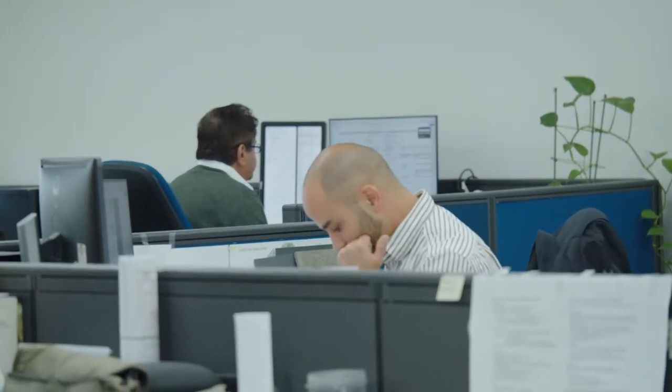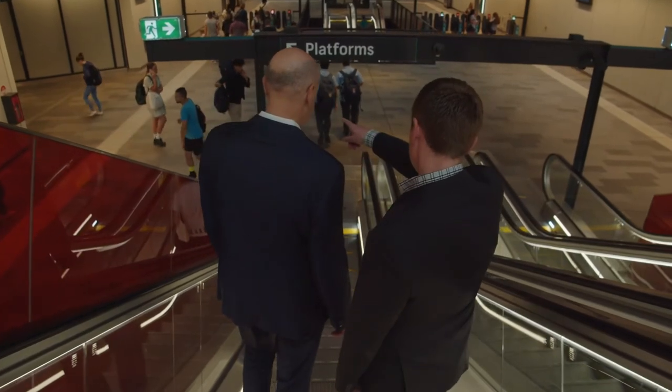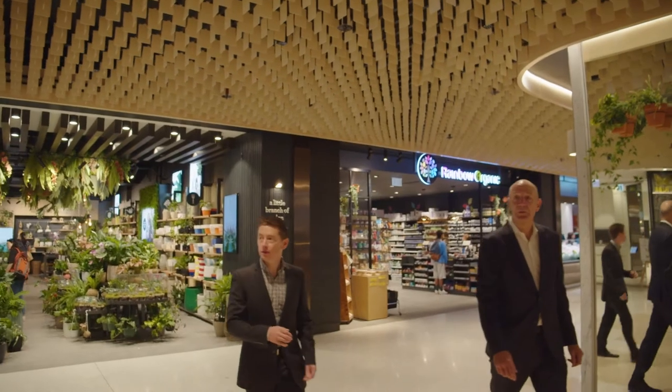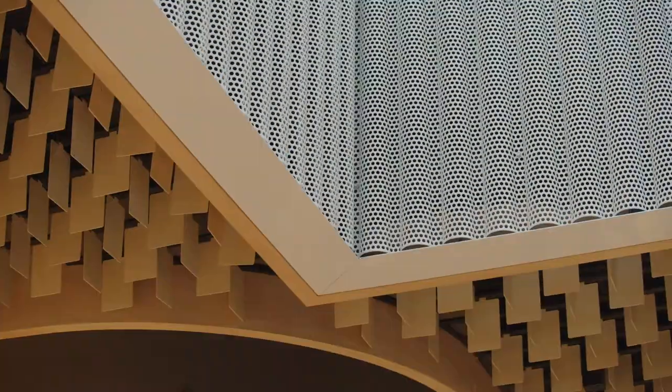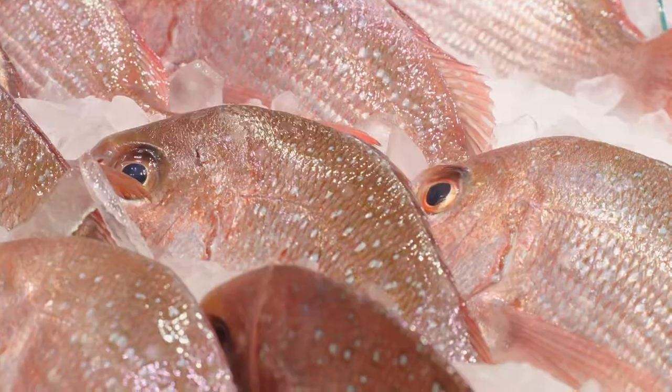To have the team all based in the one location, all working cooperatively and committed together is tremendously efficient. The other aspect is really an understanding and living in the region and the location. We're always looking to what the future of retail might be with our developments — looking five, ten years in the future and what that could occur.